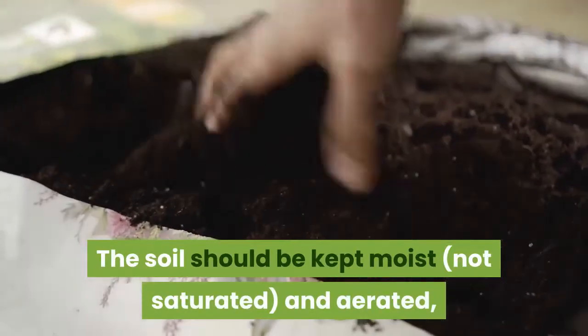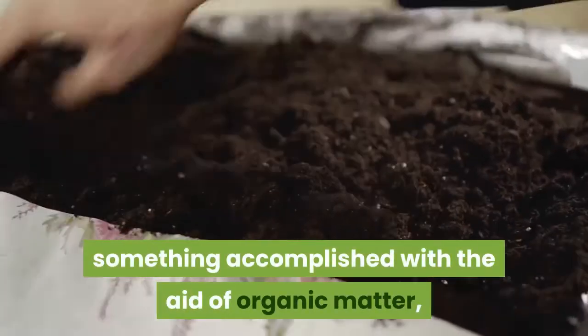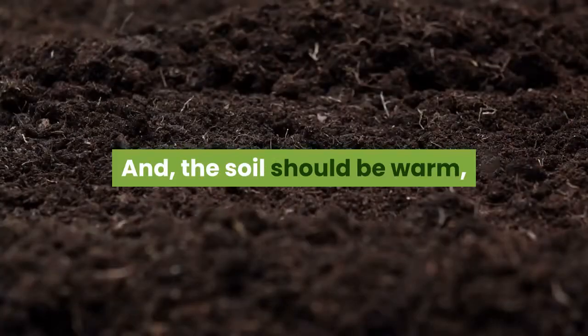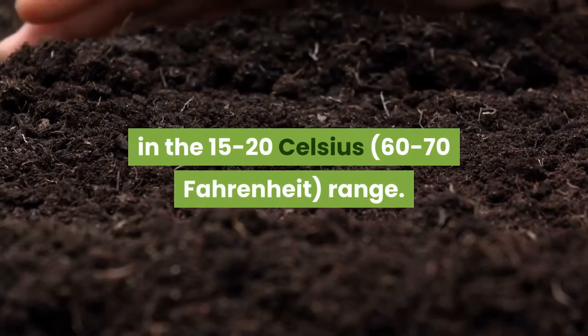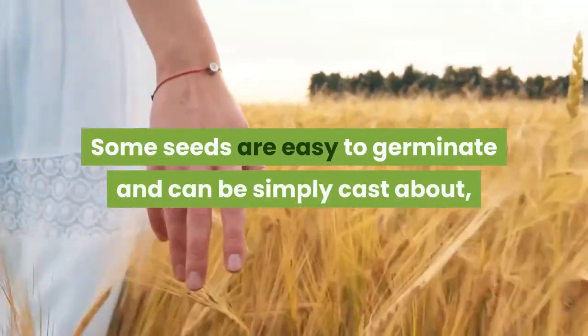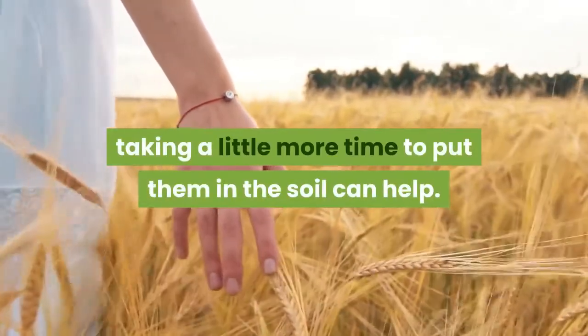The soil should be kept moist, not saturated, and aerated — something accomplished with the aid of organic matter, specifically something like coconut coir. The soil should be warm, with most seeds preferring spring-like temperatures in the 15-20 Celsius range. Some seeds are easy to germinate and can be simply cast about, but when the going gets tough, taking a little more time to put them in the soil can help.